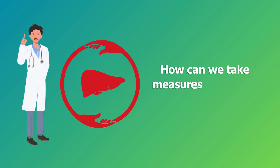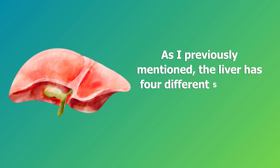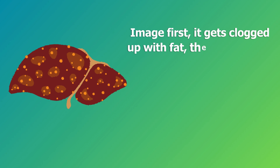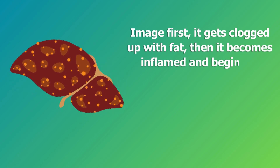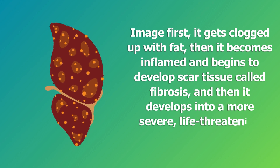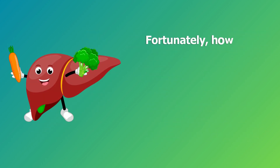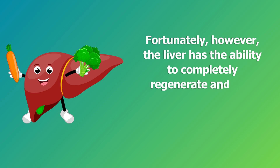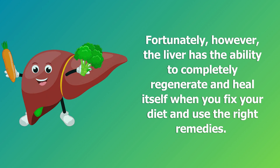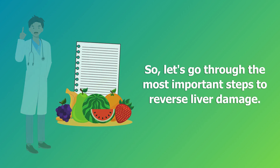The liver has four different stages of damage. First it gets clogged up with fat, then it becomes inflamed and begins to develop scar tissue called fibrosis, and then it develops into a more severe life-threatening stage called cirrhosis. Fortunately, the liver has the ability to completely regenerate and heal itself when you fix your diet and use the right remedies.